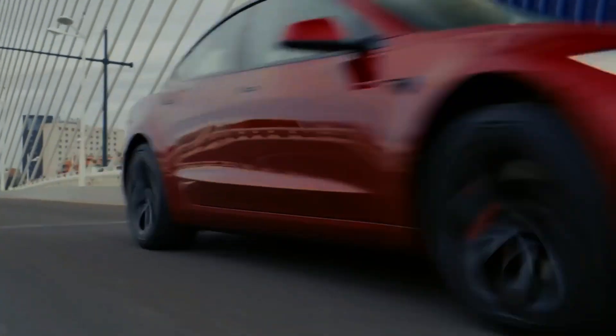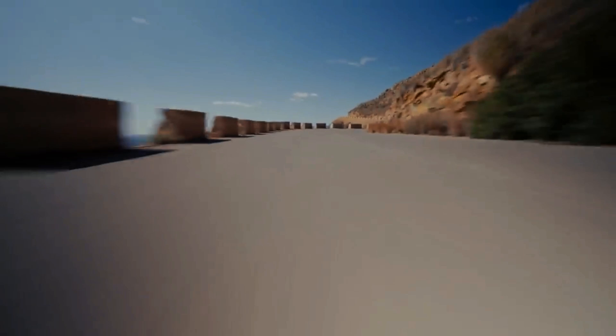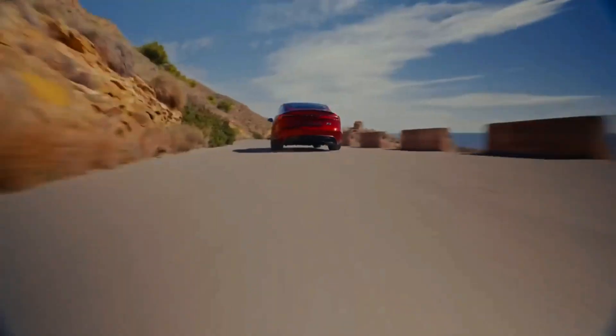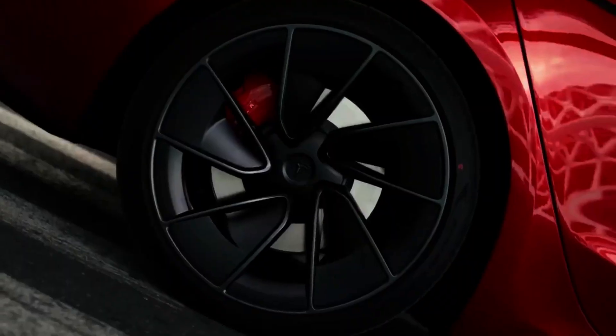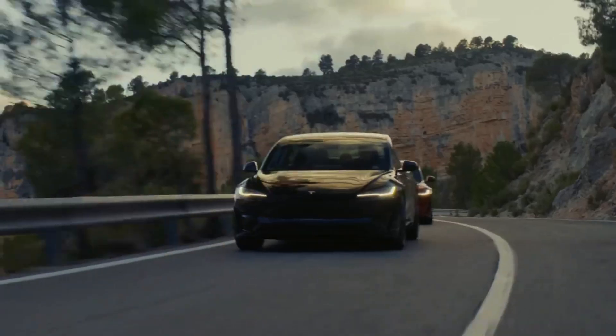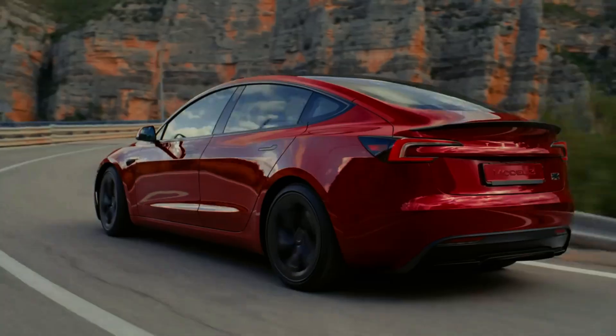The Model 3's performance is surprisingly impressive, with the performance variant boasting a 0 to 60 mph time of just 3.1 seconds. Tesla's commitment to safety is evident in its top crash test ratings and advanced driver assistance systems (ADAS), including Autopilot, providing drivers with an enhanced level of safety and convenience.